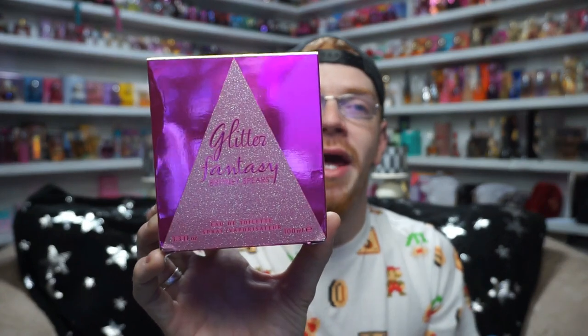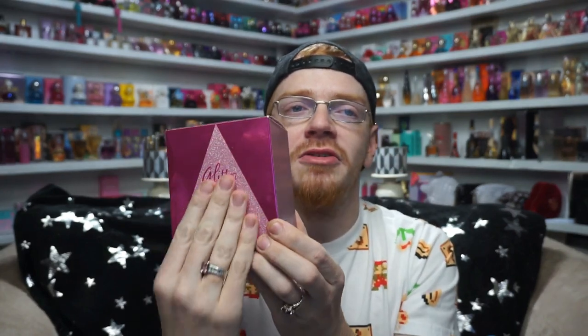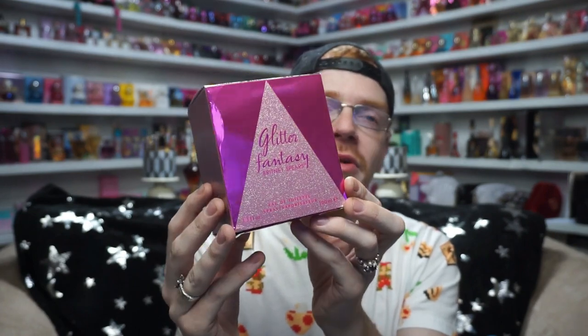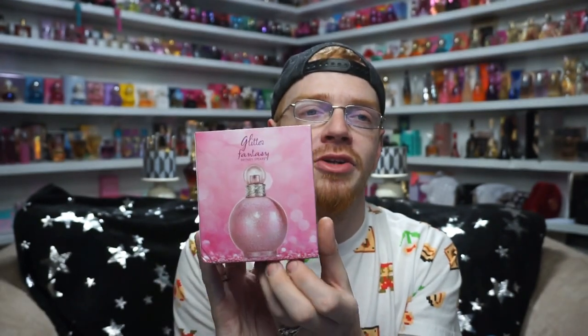So the box looks like this — it has the same front that the original Fantasy had, where you had that kind of triangle going up the front. You've got two reflective fuchsia colors, and then the center is all actual textured glitter with the word Glitter Fantasy kind of cut out, similar to the colors on the sides. Both sides have glitter along with the top, and it's all textured. The back just has a promotional picture of the bottle — we don't have an ad for Britney on the back this time, which I find a little weird.